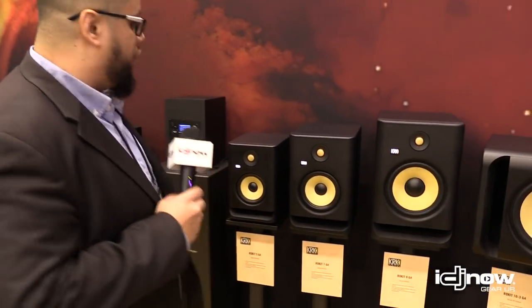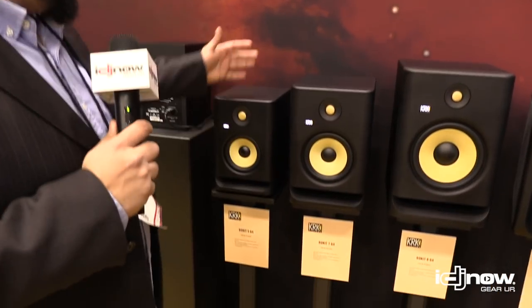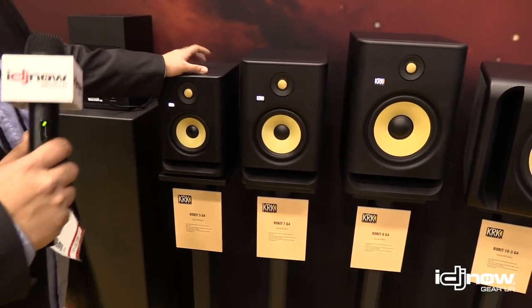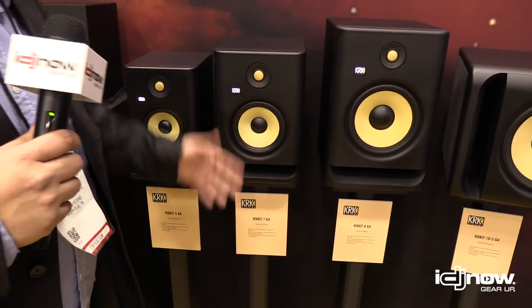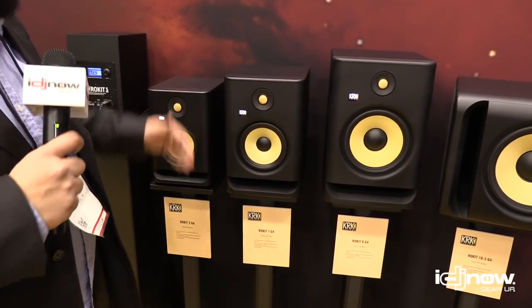I appreciate your time. If you could just tell us about the new G4 — yeah, sure. So this is basically our new Rocket series. This is our fourth generation. As you can see, it's built from the bottom up, completely redesigned, new casing.